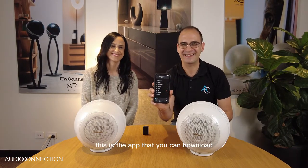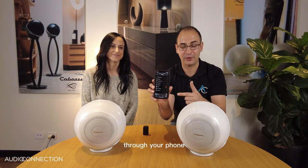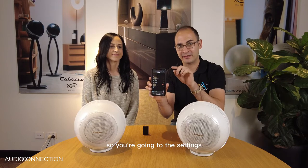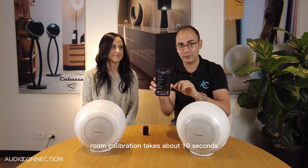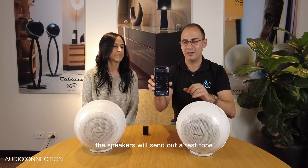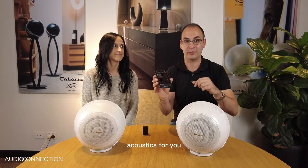This is the app you can download which allows you to access all the music services through your phone, and this is also where you do the room calibration. Go into the settings, go into the player and then select room calibration. It takes about 10 seconds — the speakers will send out a test tone using the microphone in your phone and will then calibrate to the room acoustics for you.